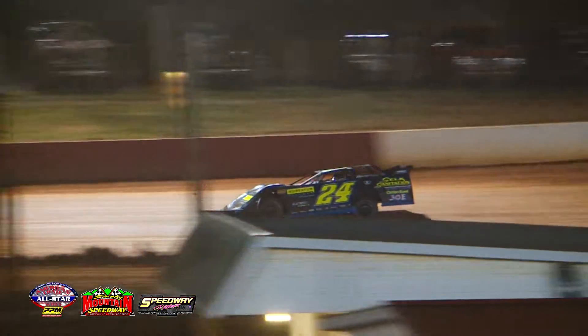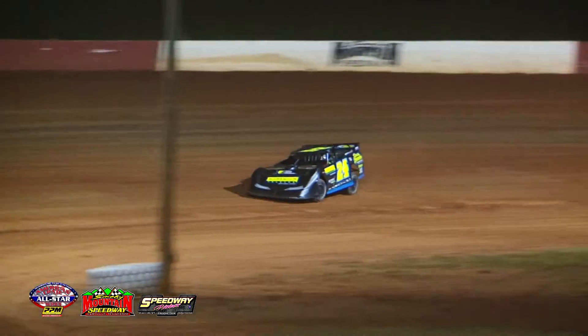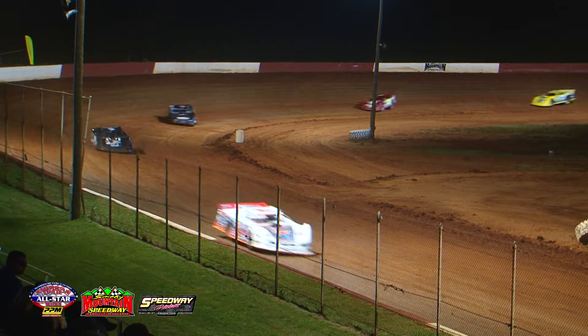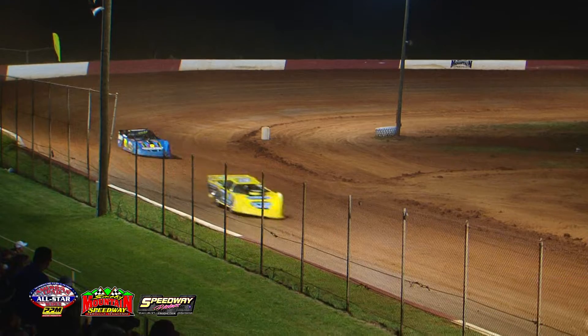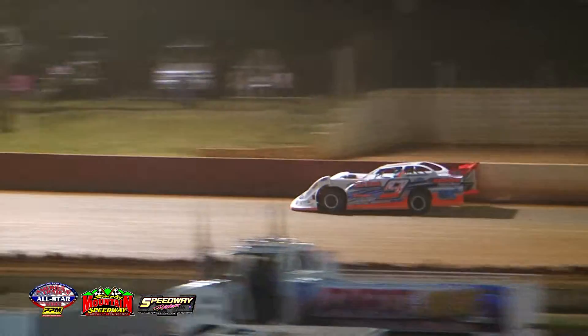Four to go here at Smoky Mountain Speedway. Still the nine in second, followed by the 71 of Pierce McCarter into that third position, then Bobby Mays in fourth. Out front though it is still the 24 of Greg Martin — still our leader and he is pulling away by about 15 to 20 car lengths.